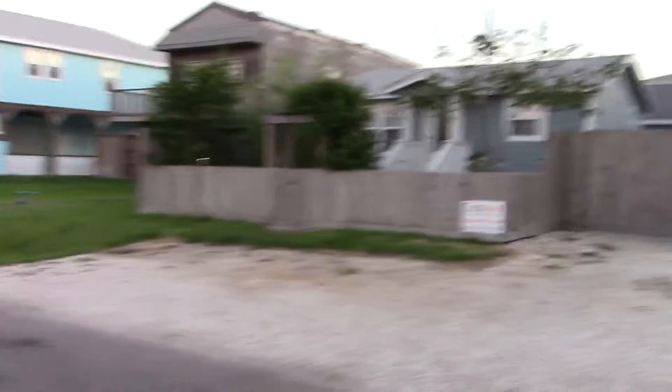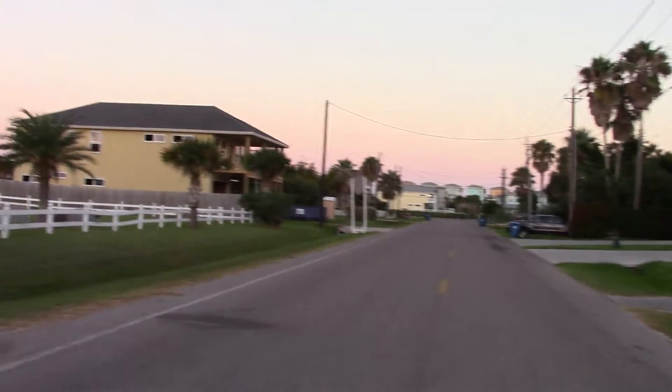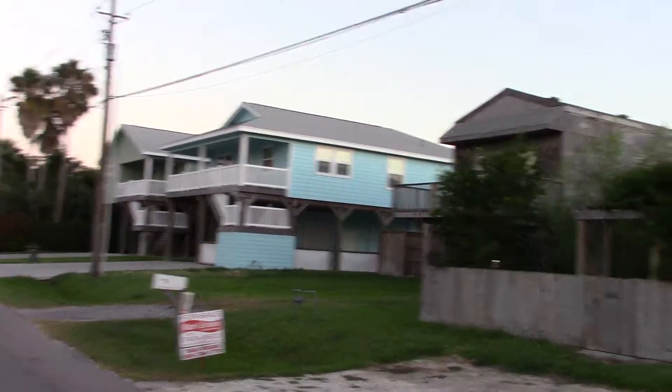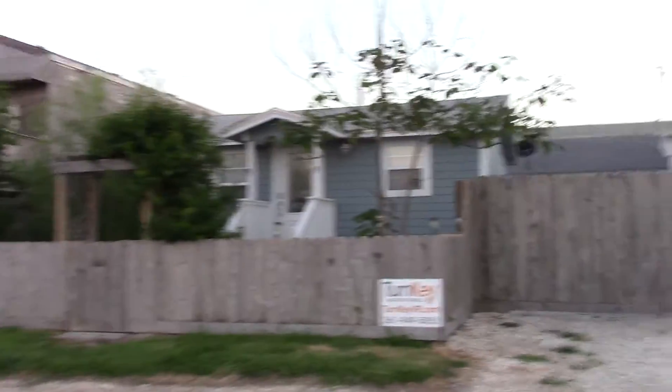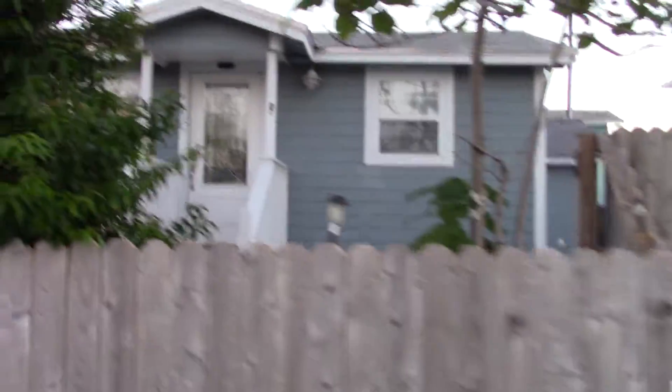Let's go over here and take a look. I don't think there's renters. And there's the other end of the street. Surrounded by nice homes. They don't have a problem with the neighbors across the street. Let's step over here and take a quick look. Very nice property.